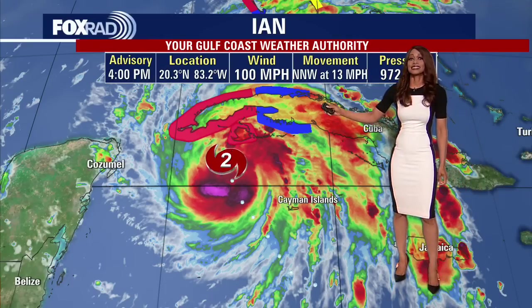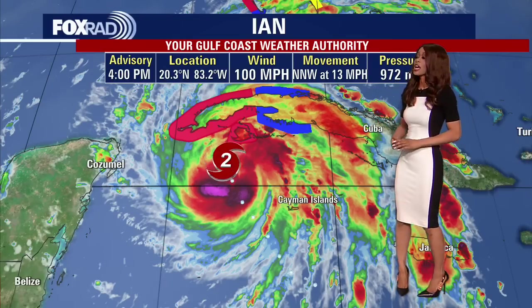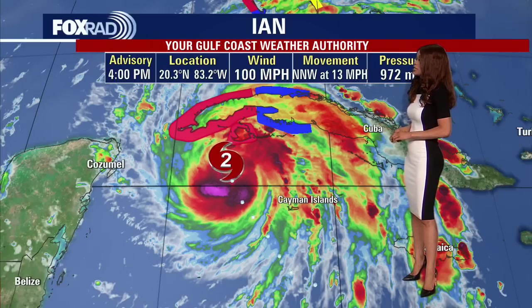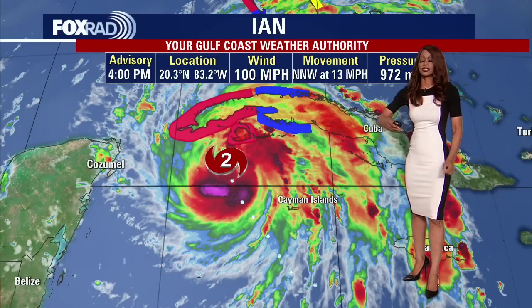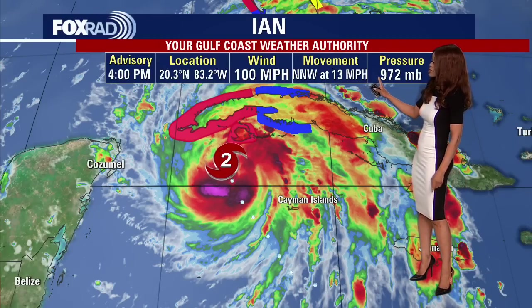Ian has rapidly intensified and as of the last update just a few minutes ago it is now up to a category two hurricane with maximum sustained winds right at 100 miles per hour. It's moving over very warm deep waters of the northwest Caribbean, and the same case will be for the southern Gulf of Mexico as it crosses over Cuba tonight into tomorrow morning. Very warm waters and very low wind shear, so there's not much to rip the storm apart — it is going to maintain its strength and likely intensify even more over the next couple of days.